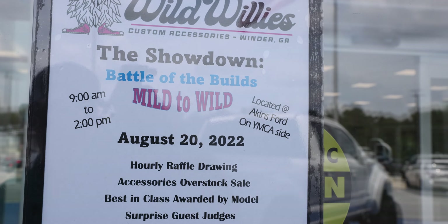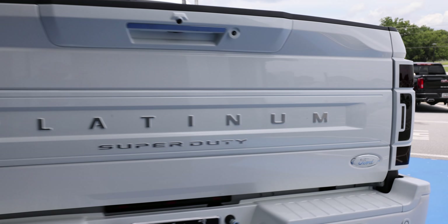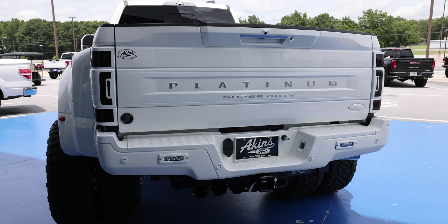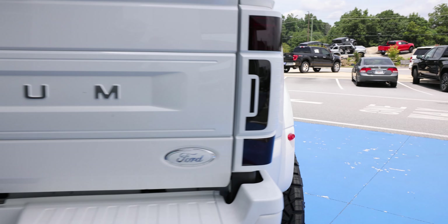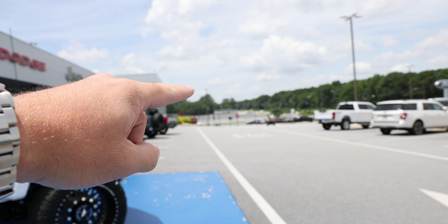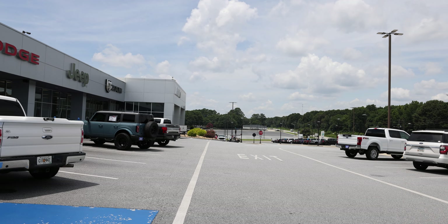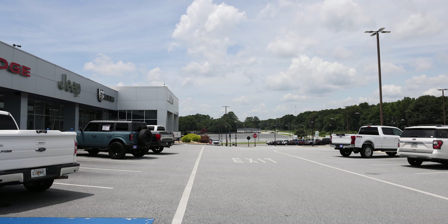Did y'all know that we have a Wild Willies Battle of the Builds car show on August 20th right here at Akins? It's literally going to be here at the dealership. I have some vehicles like this to showcase, so you've got to come August the 20th. We want as many Wild Willies vehicles to show up as possible because it's going to be epic, right here on the far parking lot on the west side of the dealership — a big area with many vendors coming to showcase their products.